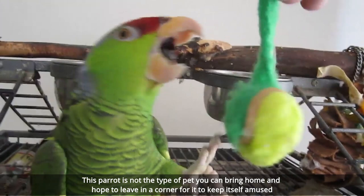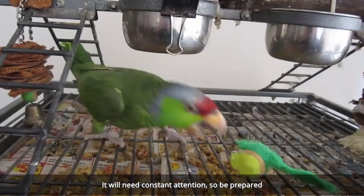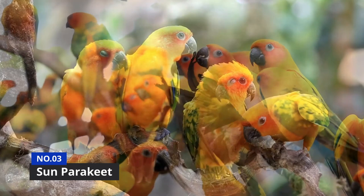Number 3 is the Sun Parakeet, also known as the Sun Conure. The Sun Parakeet would normally be found in a natural habitat of northern South America, around Venezuela, Brazil, and Guyana. Yet another highly endangered species of parrot, this one should live out its life in the coastal forest areas of the tropics.